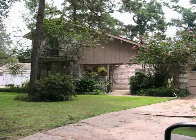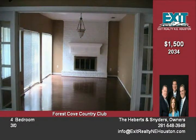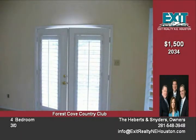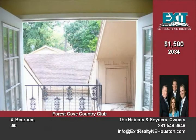Beautifully updated home with lots of extras. Hardwood floors downstairs with ceramic tile in bathrooms and kitchen. This home is located on a golf course lot with great views. It offers one full bath downstairs and two full baths upstairs, a rather big breakfast room with large kitchen, one bedroom down, and three bedrooms upstairs. The master is located upstairs.